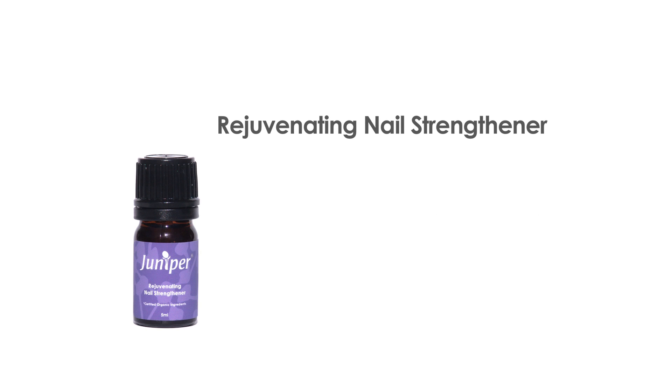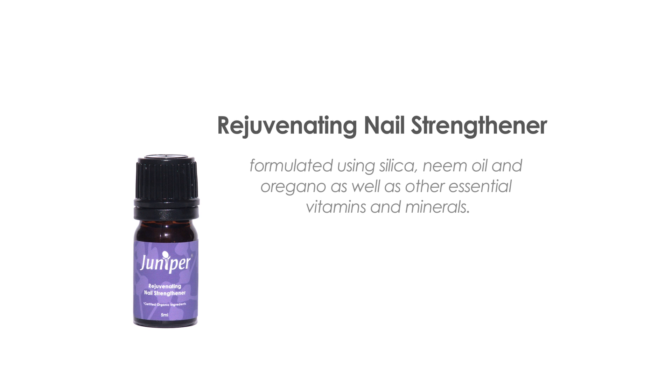Rejuvenating Nail Strengthener is an intense nail booster oil, formulated using silica, neem oil and oregano, as well as other essential vitamins and minerals. It will leave your nails healthy and strong, yet flexible to prevent breakage, plus it's beneficial for fungal infections and peeling nails. As a home treatment, massage a few drops of oil into the nail and cuticle in a circular motion. For best results, apply in the evening before bed. Beauty therapists can also add this to foot and hand baths during treatments.